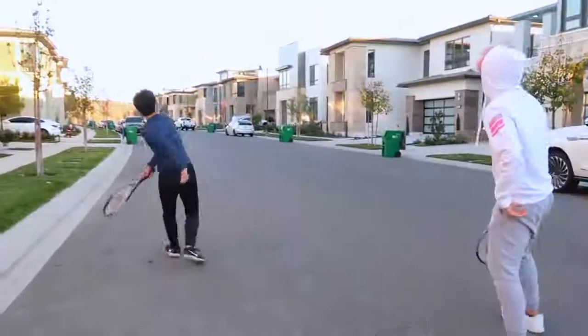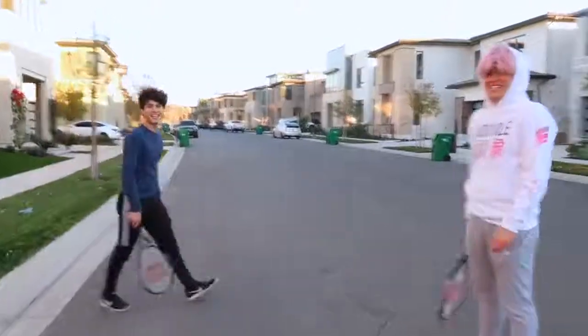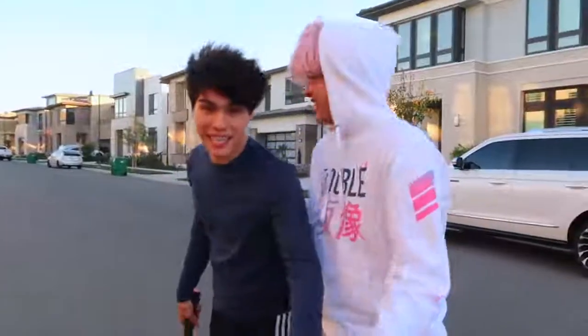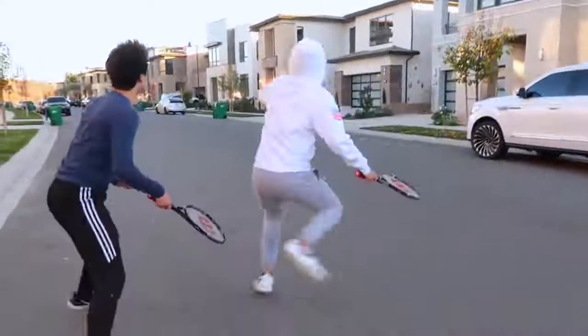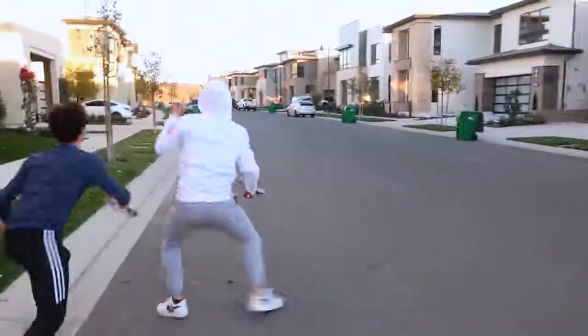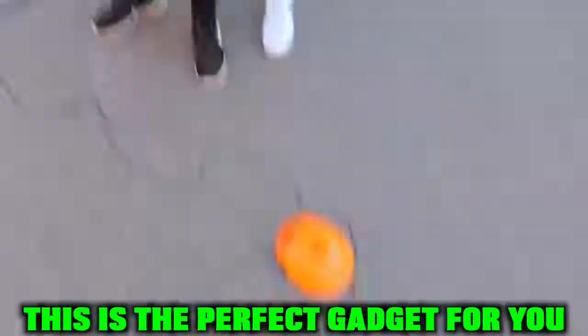So this is another really cool gadget that we bought because of TikTok. Don't buy it, it doesn't work. It was supposed to be a tennis ball rebounder. Basically, if you're lonely and you need someone to play with, this is the perfect gadget for you — but it doesn't work.